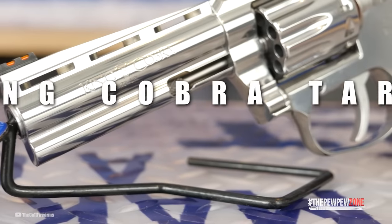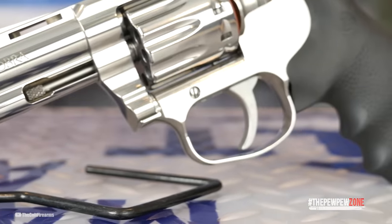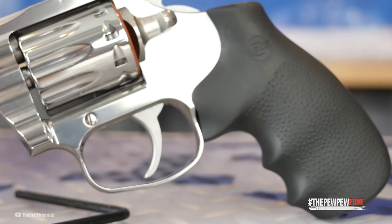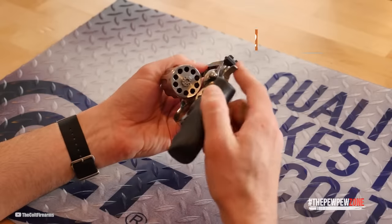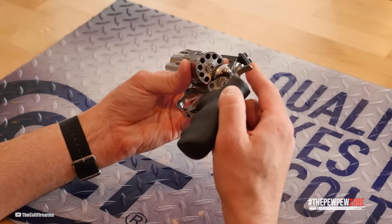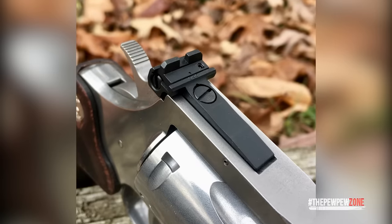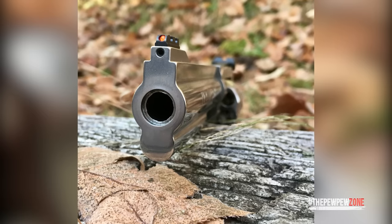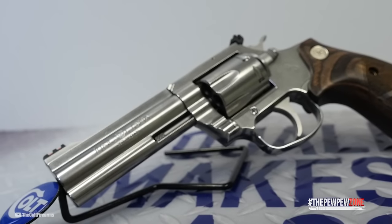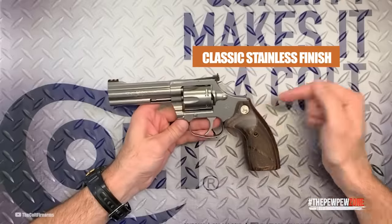Colt King Cobra Target 22. Colt has launched the King Cobra Target 22LR, bringing a competition, plinking, and game-getting revolver to the market. The King Cobra Target packs 10 rounds of .22LR into its cylinder and fits a variety of applications. The one-piece stainless steel barrel delivers accuracy. It comes topped with an adjustable target rear sight and fiber optic front sight, and is fitted with Hogue over-molded rubber grips. The King Cobra Target 22LR comes with either a 4 or 6-inch barrel and the classic stainless finish.